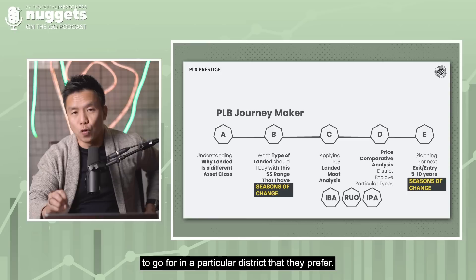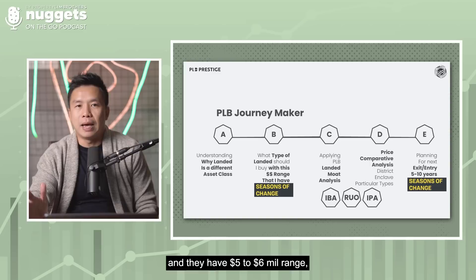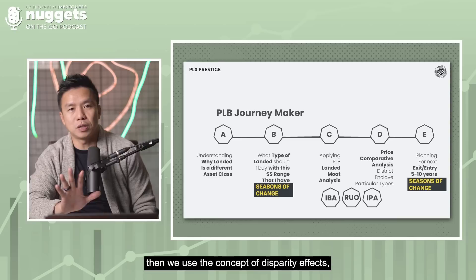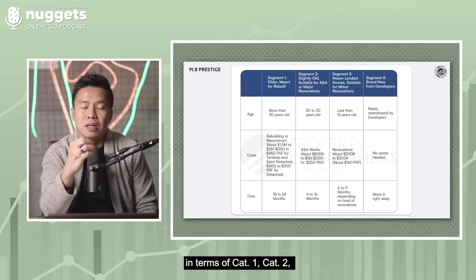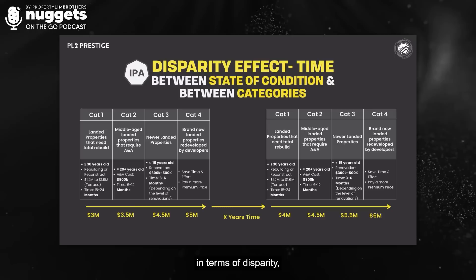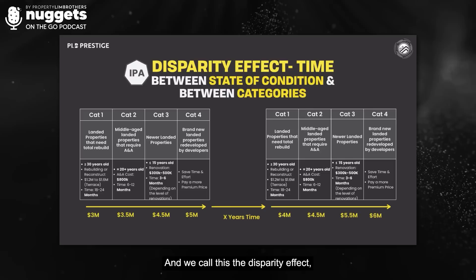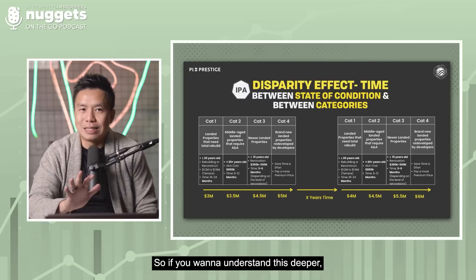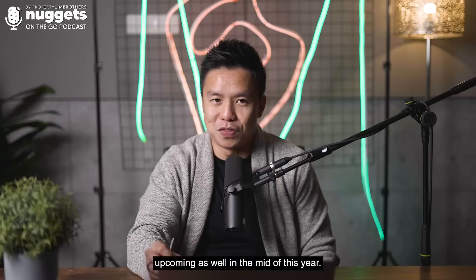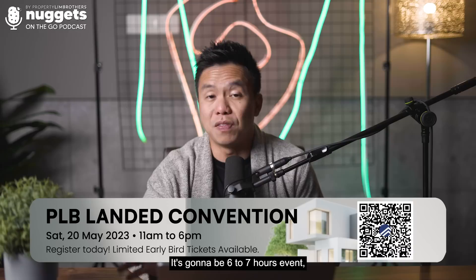For example, if someone has a $5–6 million range and wants to buy in D28 due to school needs or a family enclave, we use the concepts of the disparity effect, seasons of change, and mode analysis to determine what exact category — cat 1, cat 2, cat 3, or cat 4 — of homes they should target. If you want to understand this deeper, do sign up for our Landed Webinar — we still have 2 to 3 rounds throughout 2023. We also have an upcoming Landed Convention in mid-year featuring brand new and resale landed homes available in the market — a 6 to 7 hour event. Links and QR codes will be provided.